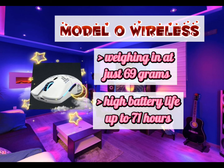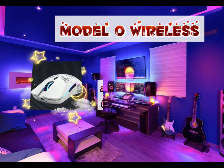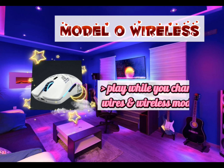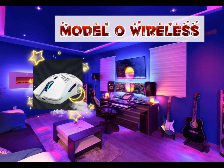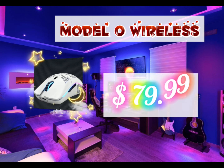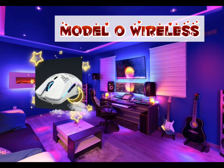You can go all night without charging, and you can play while you charge. Wired and wireless modes come with a flexible USB-C charging cable for non-stop performance when you need it most. It costs $79.99 USD.